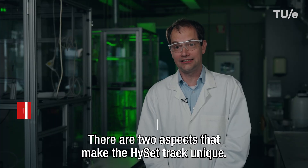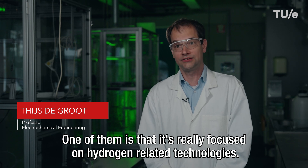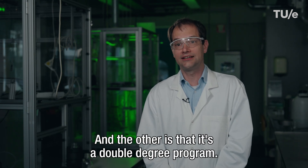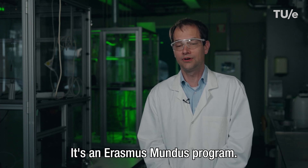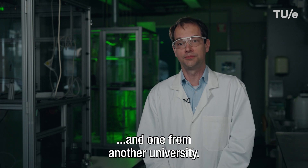There are two aspects that make the HiSatTrack unique. One of them is that it's really focused on hydrogen-related technologies. And the other is that it's a double degree program — it's an Erasmus Mundus program. So you actually get two degrees: one from Eindhoven and one from another university.